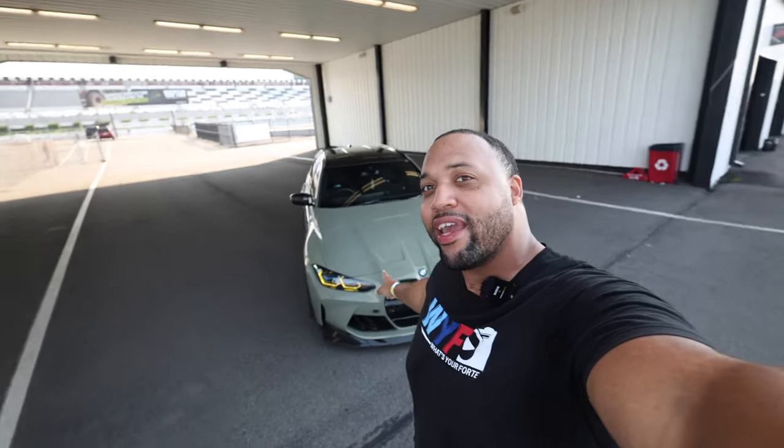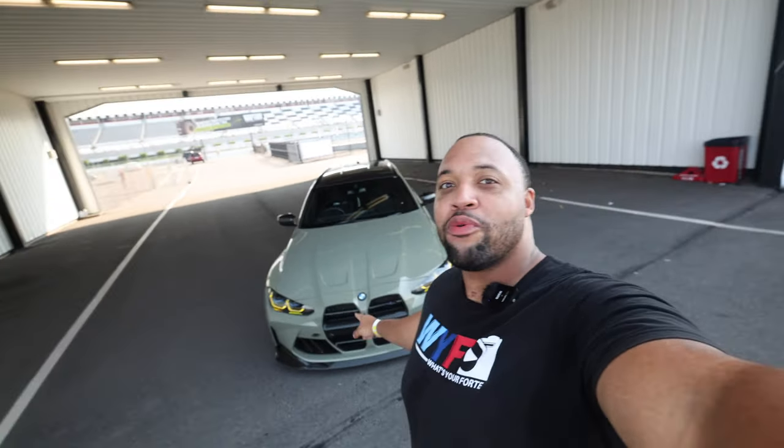What's going on, everybody? This is your boy James, and what's your forte? Behind me right here is one of the most beautiful wagons you'll ever see in your life, and we're going to talk about it today. All right, let's get it.